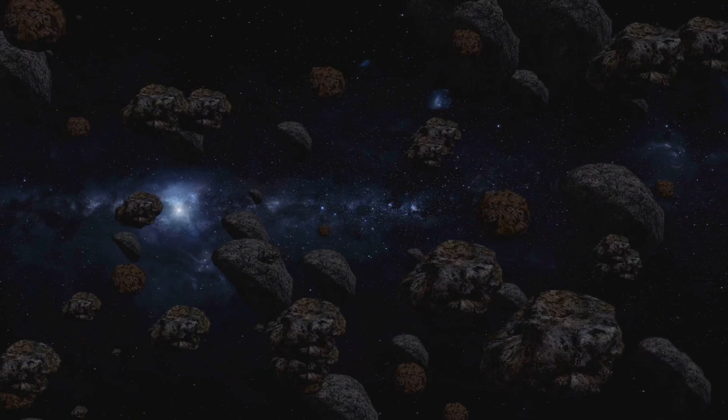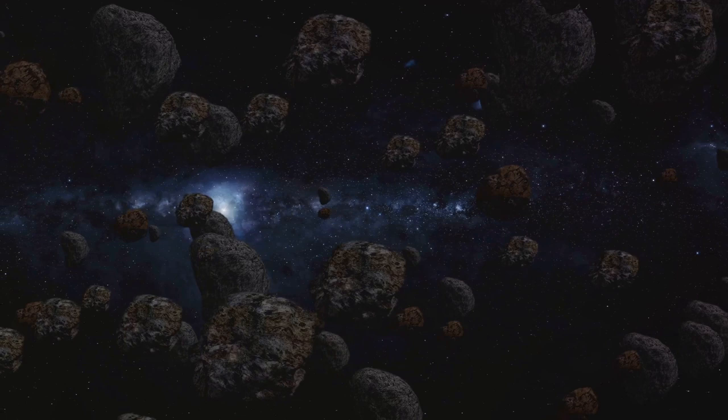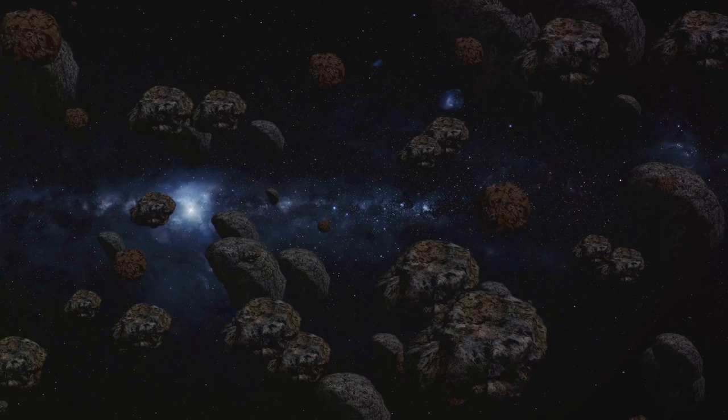This is no empty void — it's a bustling frontier teeming with icy objects, remnants from the early formation of our solar system. Picture a donut-shaped ring stretching from Neptune's orbit, some 30 astronomical units from the sun, to about 50 astronomical units away. That's a distance so vast that light takes about four hours to traverse it. This is the realm of the Kuiper Belt, a region nearly 20 times as wide and up to 200 times as massive as the asteroid belt between Mars and Jupiter.